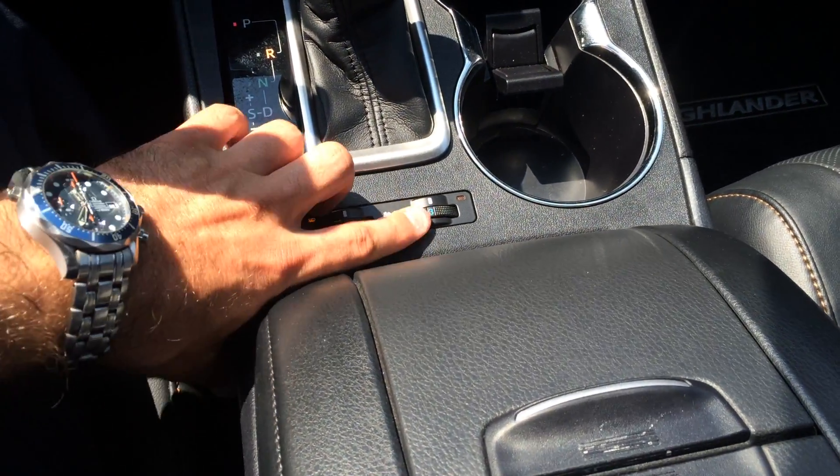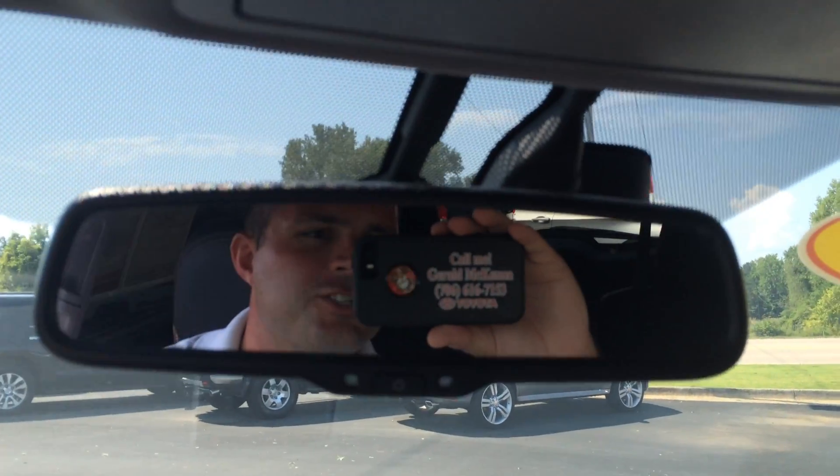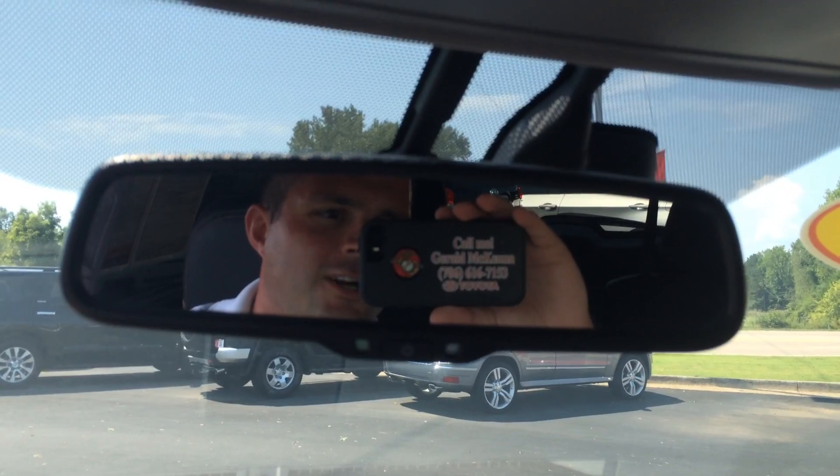And you get heated and cooled seats up front — cooled seats will spoil you. So let me know what you think. That's Gerald at LaGrange Toyota. Give me a call. I'll talk to y'all soon.